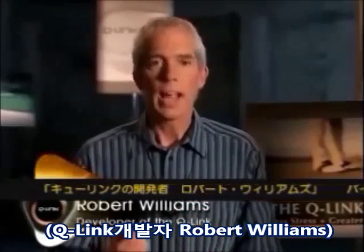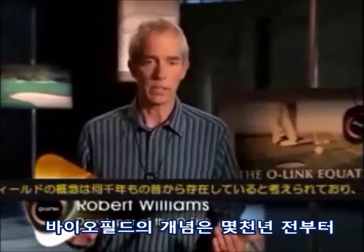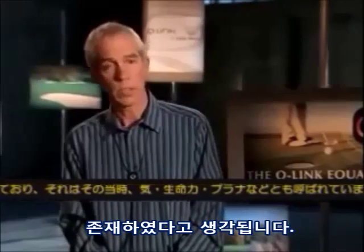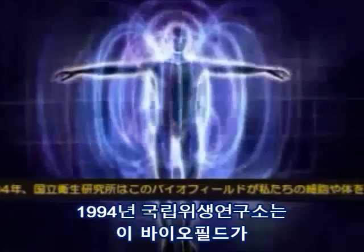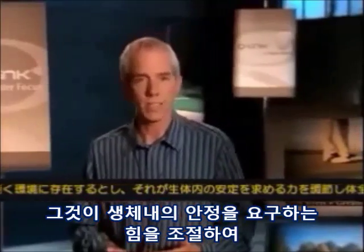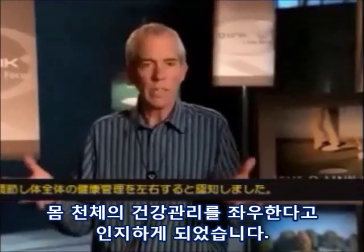There is a field of energy and this field of energy affects physicality. The concept of the biofield has been around for thousands of years — it's been called by different names: Chi, Ki, Life Force, Prana, Élan Vital, etc. The National Institutes of Health in 1994 accredited this concept of a field of energy in and around each of our cells that regulates homeostasis, regulates basically the well-being of that particular cell, which of course adds up to your whole body.